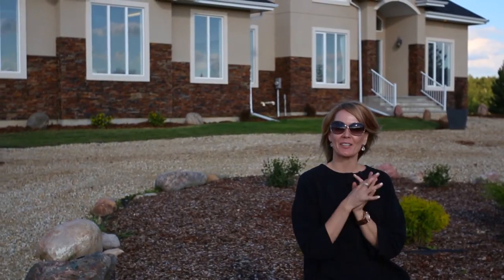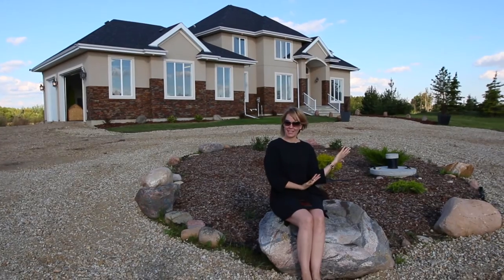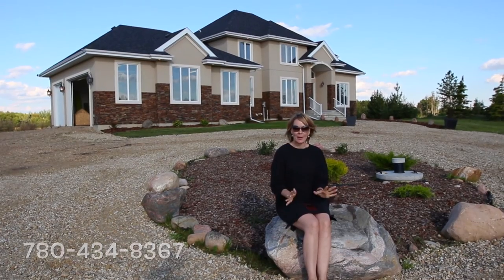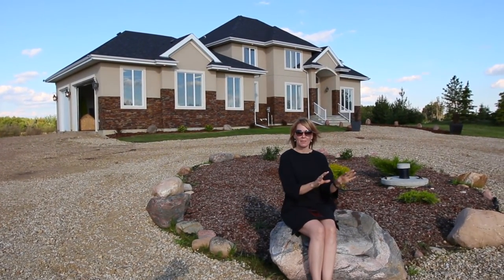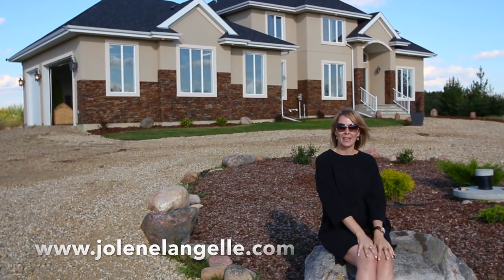So thank you so much for spending a few minutes with me and watching edition one of Let's Buy an Acreage. If you would like to buy the acreage featured in today's show, please call me, Jolene Langelle, at 780-434-8367. This is a great compromise between city and country — you're seven minutes from Beaumont, school bus comes right here, dogs love it, people love it, it's amazing. More photos online at JoleneLangelle.com. See you next time, thanks so much.